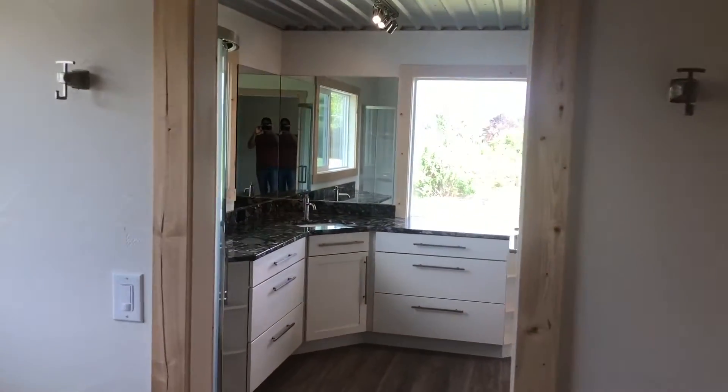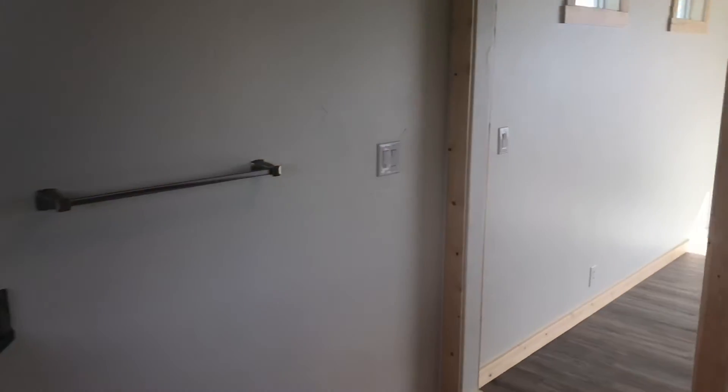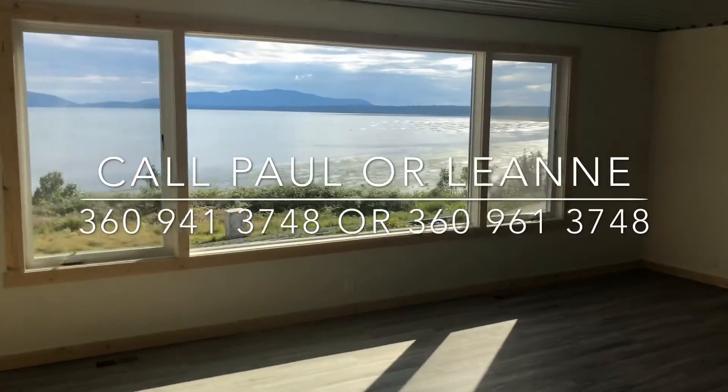And that's basically it. So if you're interested in renting this beautiful house, just contact me at 360-941-3748 and we can show it to you. We'll talk later. Thank you.